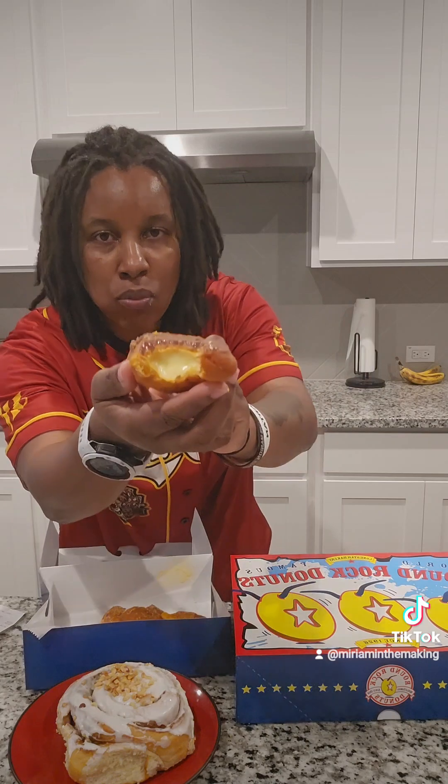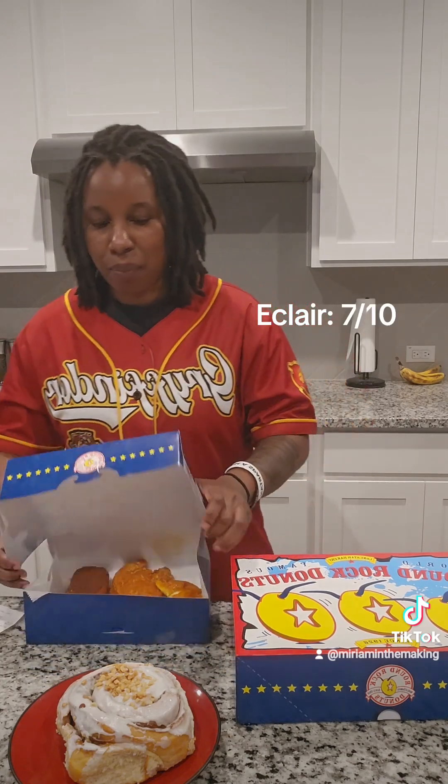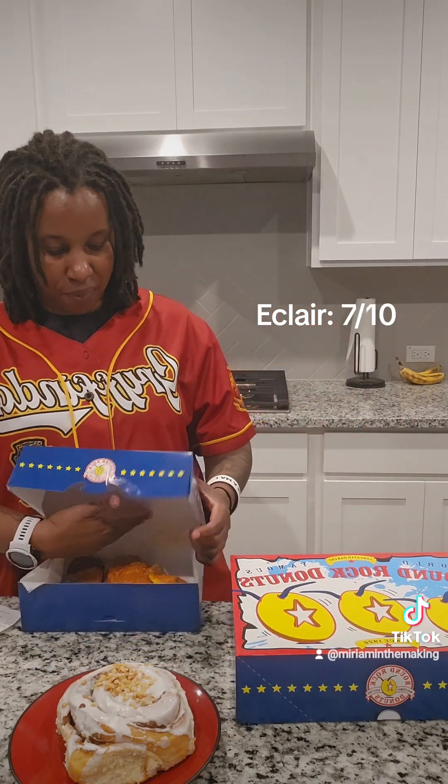Looking like this, doing what it needs to do — not bad. It has a nice little chew to it as well. My hands are super messy.